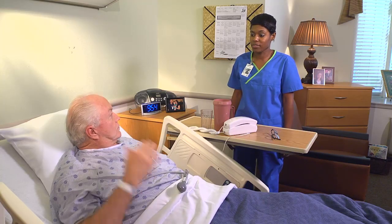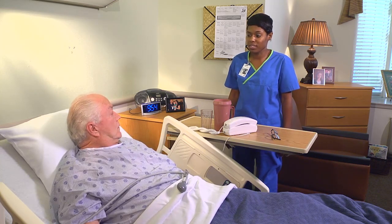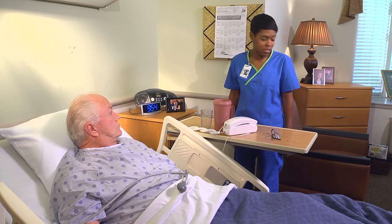Offer scheduled walks, chair activities, and toileting. Scheduled toileting can be accomplished by asking the patient every hour or so if he's ready to use the bathroom.